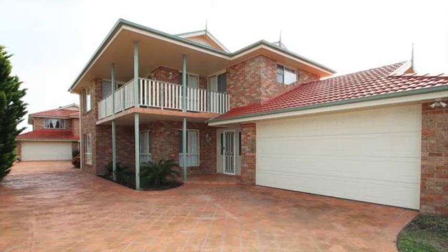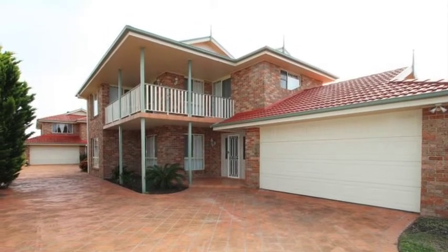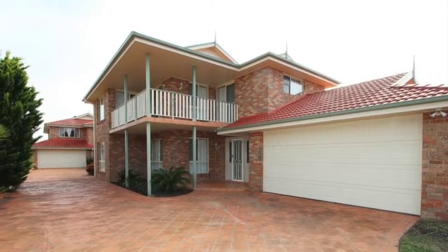Motivated seller — it must be sold. First time offered, this Torrens title townhouse is situated in a complex of two.